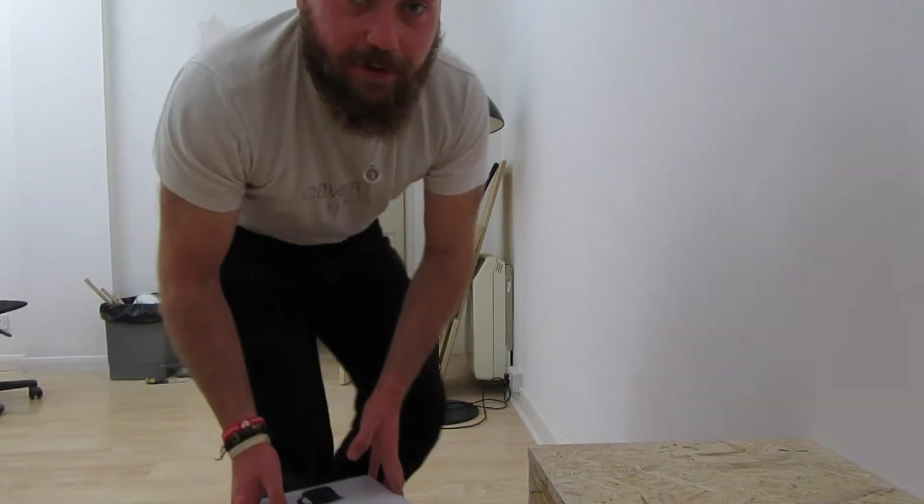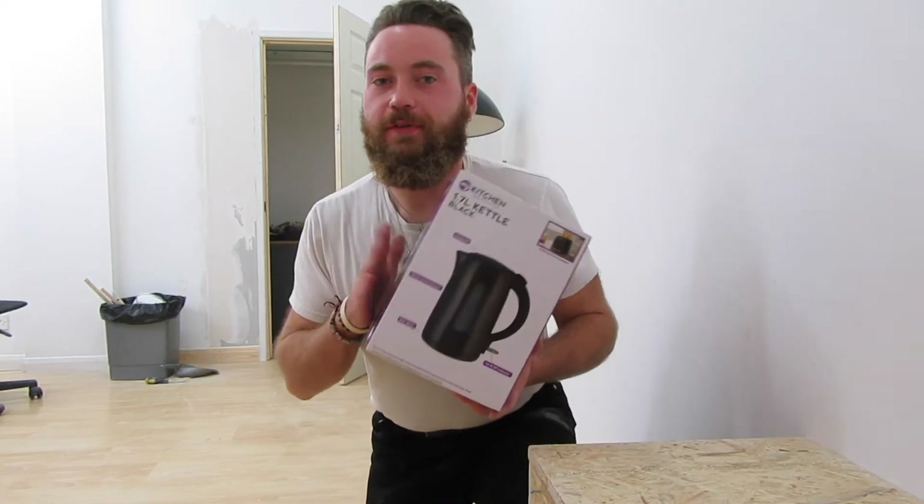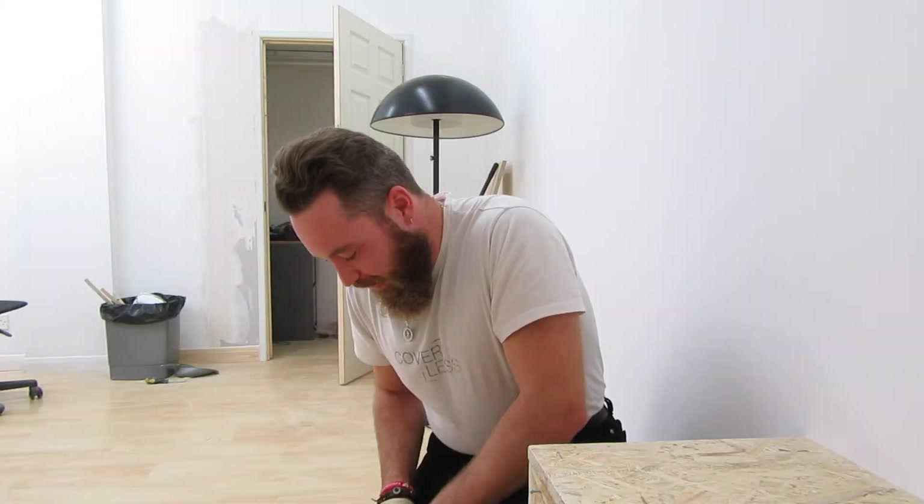That kettle that you see just there — it was terrible. So George went and picked up a new one today, and honestly, being a coffee addict, I can't wait to have a cup of coffee that doesn't taste like limescale.